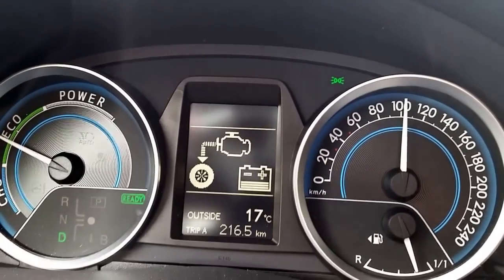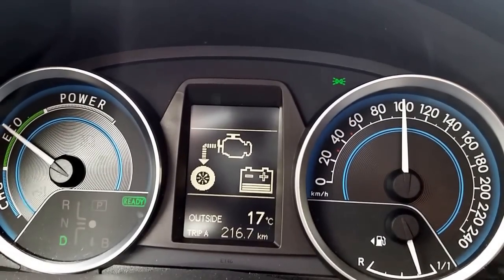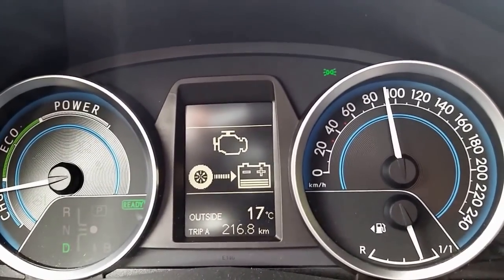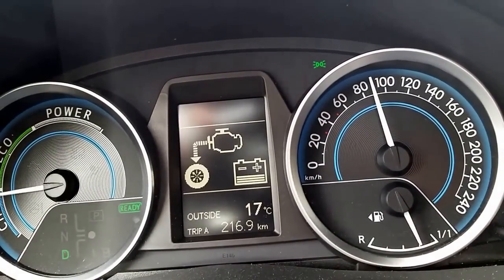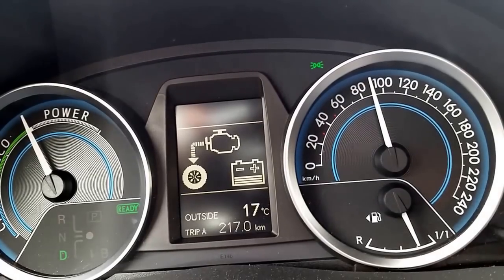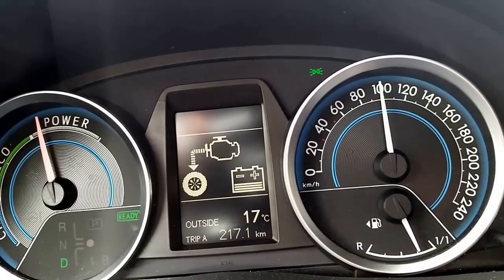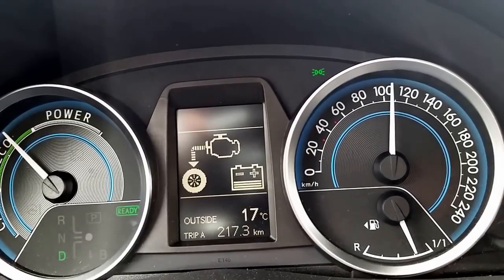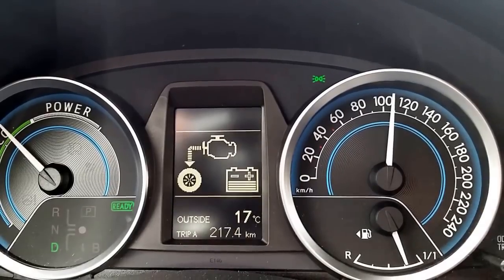On the center of the information display you see the battery charge, which is almost around a third right now. Outside temperature is 17 degrees centigrade, which is approximately 63 Fahrenheit. German Autobahn is not always free of traffic. To be honest, we have a lot of traffic in Germany on the streets, and maybe this time it's not the best possibility to show you what happens when the Auris hybrid is running out of battery.